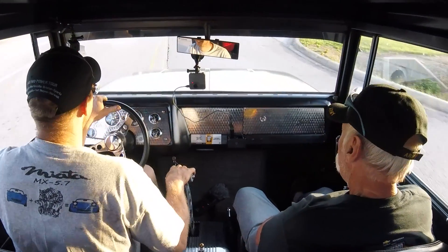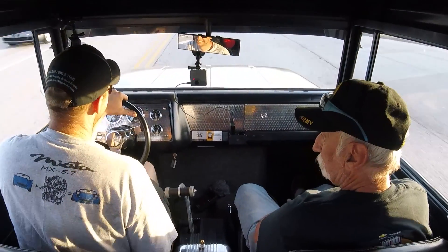It sounds like supercharging, but it isn't. I love the way this thing sounds.